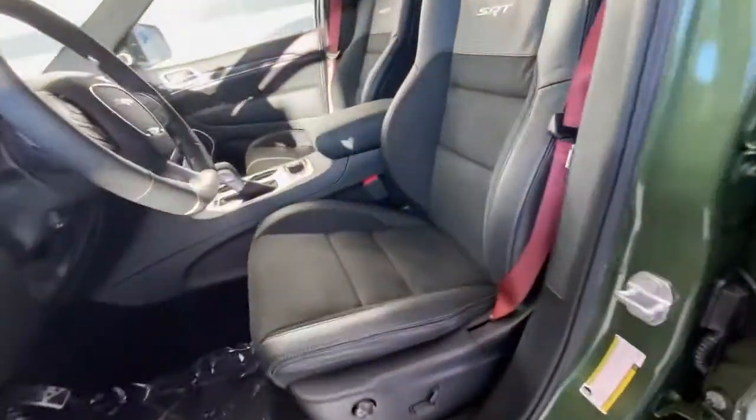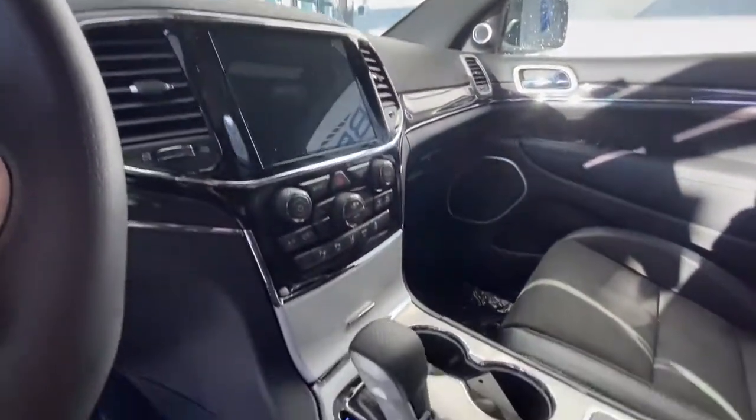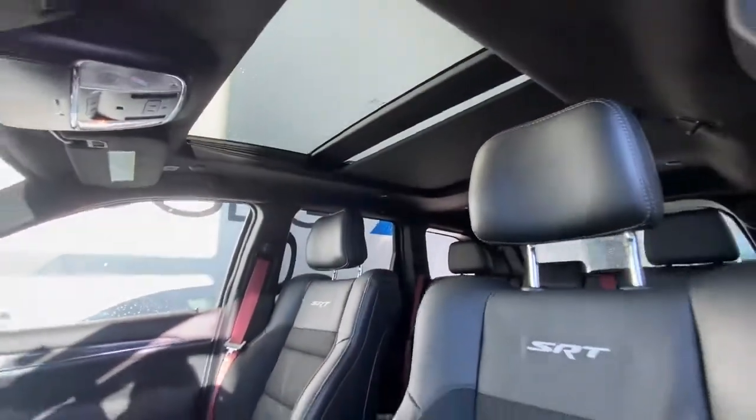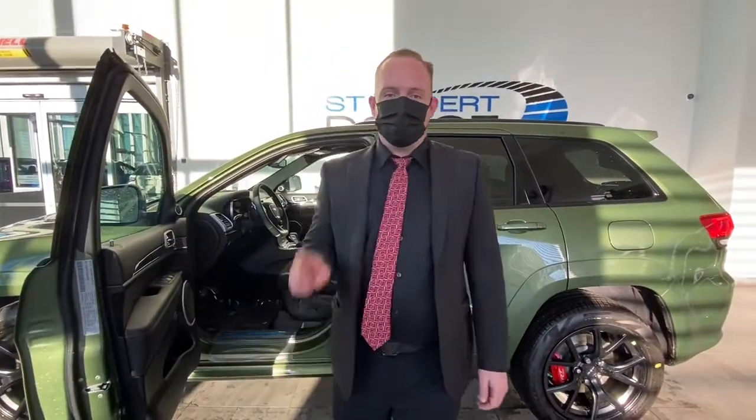It's got Alcantara seats, panoramic sunroof, launch mode, heated seats, heated wheel. It's also got lane departure and adaptive cruise control — so many options on this guys. Come on down and check it out, one of the brand new 2021 Jeep Grand Cherokees. Come on down.